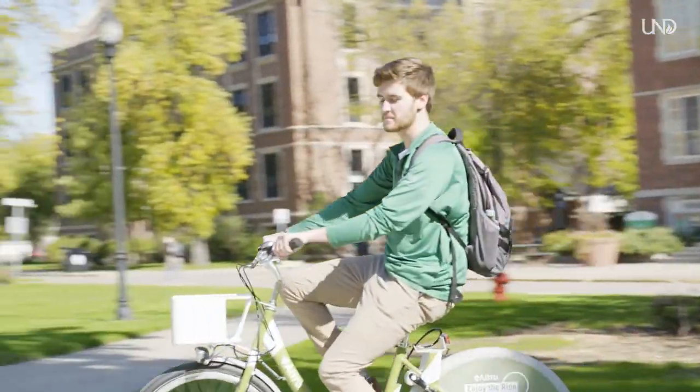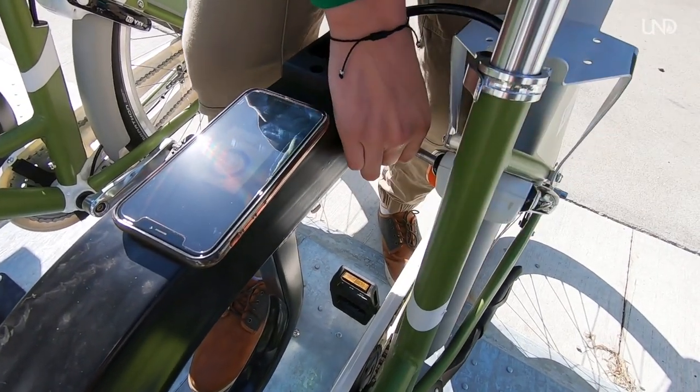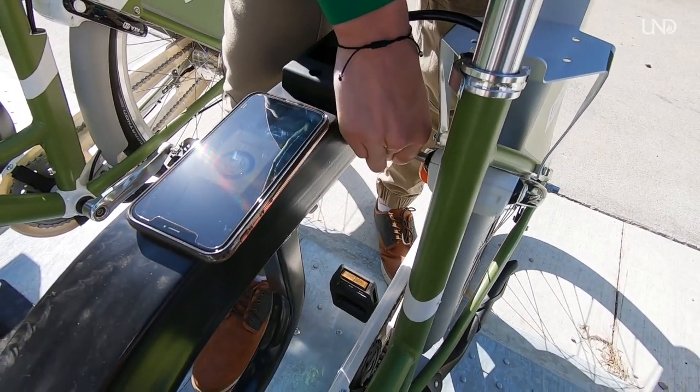There's a prompt to lock your bike to end your ride. Steps will pop up on the screen, and as long as you follow those and make sure that the lock is secure, your ride will end. There's a promo code that UND students can use — it's RideGF — and that gets you five free dollars for riding.